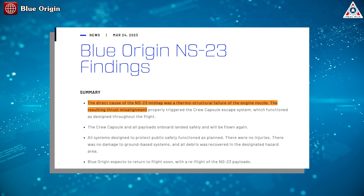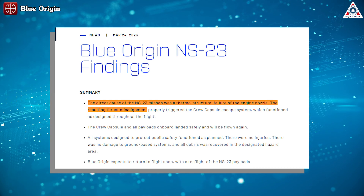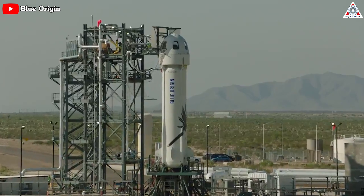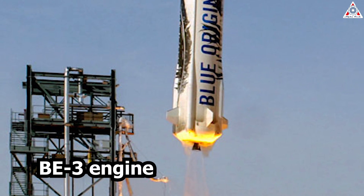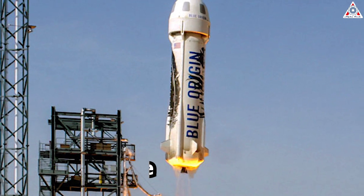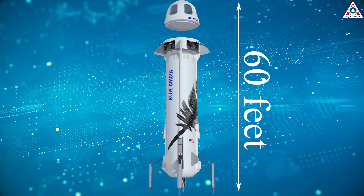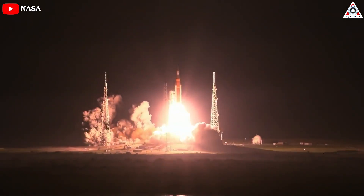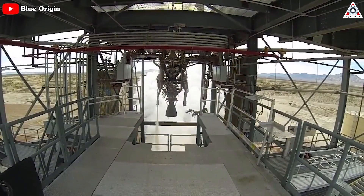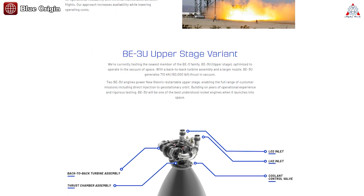Blue Origin announced on March 24th that its investigation into the NS-23 launch concluded that the nozzle in the BE-3PM engine in the rocket's propulsion module suffered a structural failure that caused a thrust misalignment. The New Shepard rocket is one of the smaller launch vehicles, powered by a single BE-3 engine using hydrogen and oxygen as fuel and oxidizer. The entire rocket is nearly 60 feet tall, or five times smaller than NASA's massive SLS rocket. Blue Origin makes two variants: the BE-3PM for New Shepard, and the BE-3U for the second stage of New Glenn.